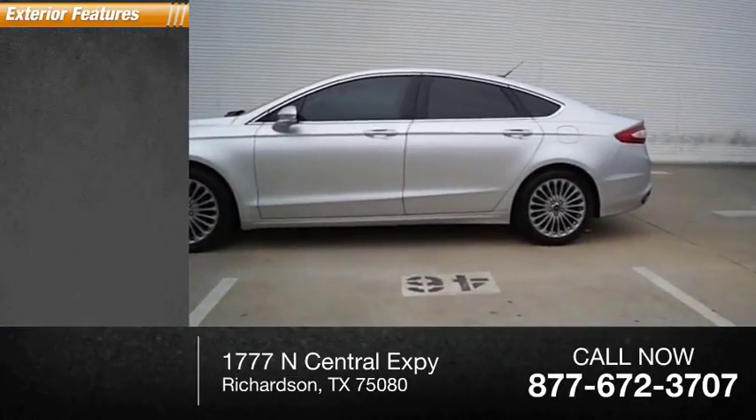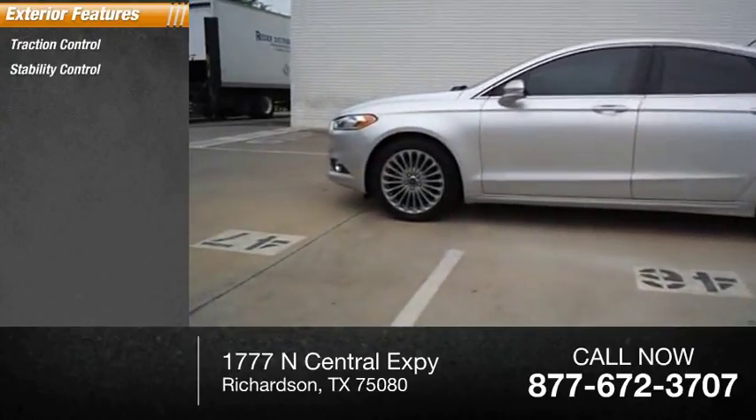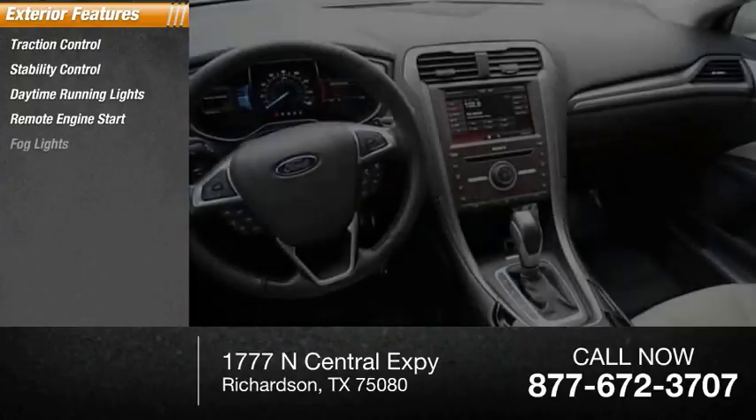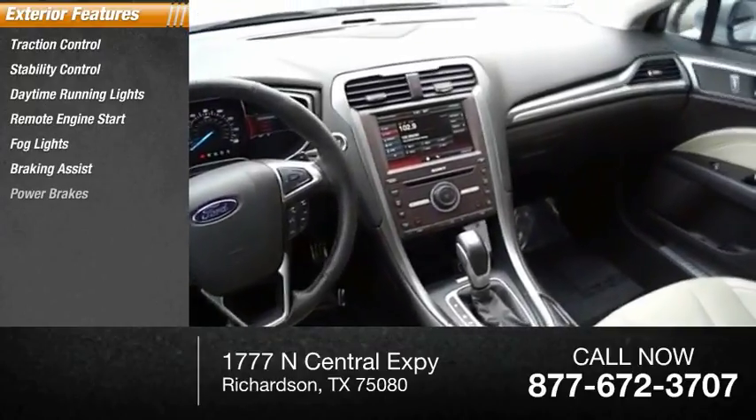Here are some of this vehicle's great options: traction control, stability control, daytime running lights, remote engine start, fog lights, braking assist, power brakes.